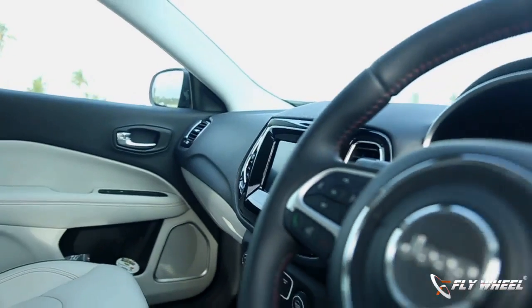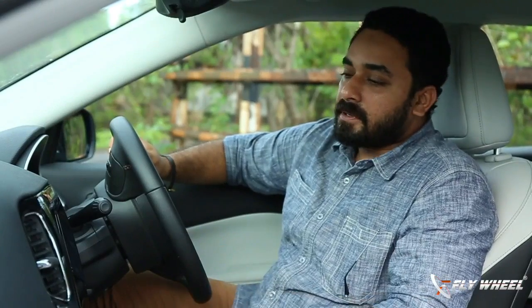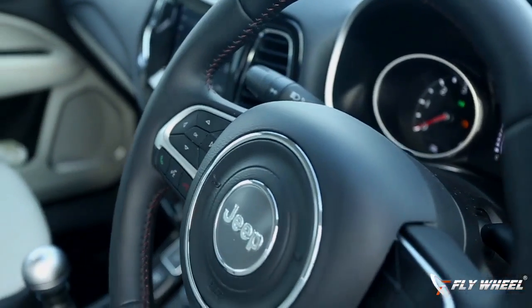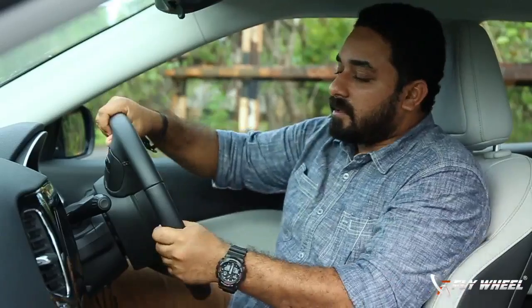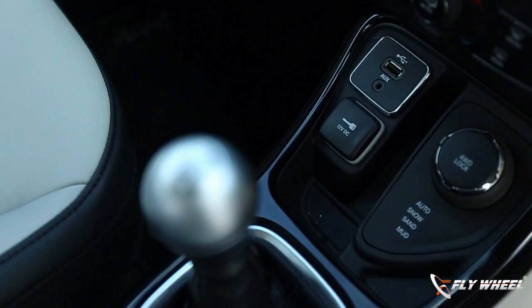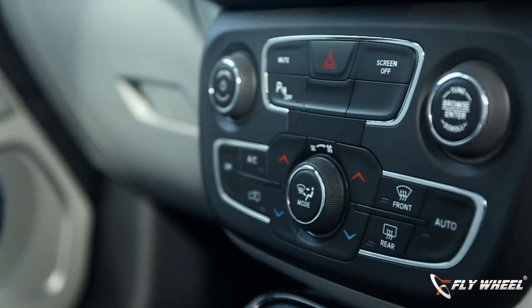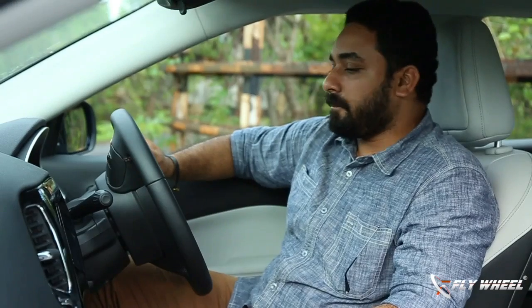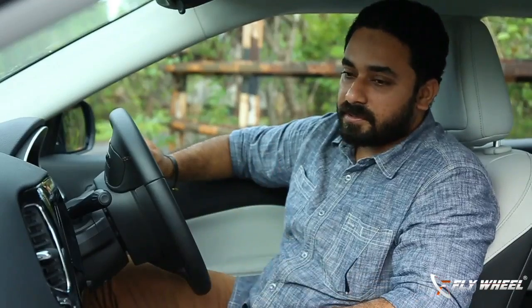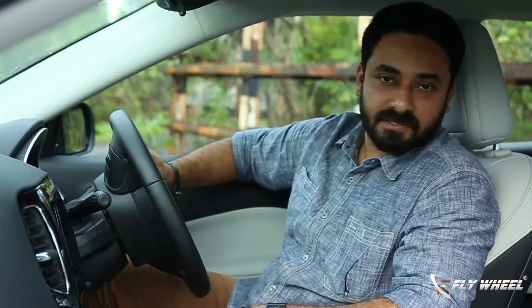Coming to the interior of the new Compass, there are a lot of elements to highlight: design, space, and build quality. Design-wise, it's a new design but with a lot of Jeep character. The steering wheel is a bold three-spoke multifunction wheel built to give a proper tough feel. Another aspect that attracted me is the round gear lever knob, which looks very much like a Jeep. However, something I think should have been improved is the glossy finish plastic on the center console surrounding the screen and air vents — it should have been brushed aluminum or brushed black finish.